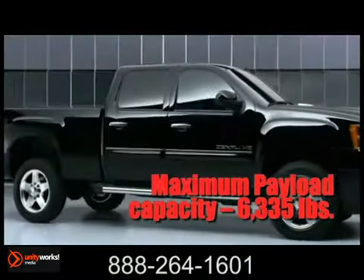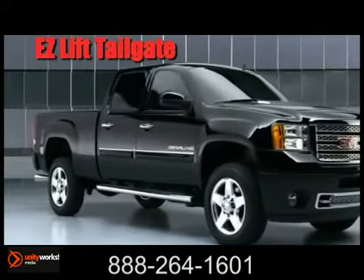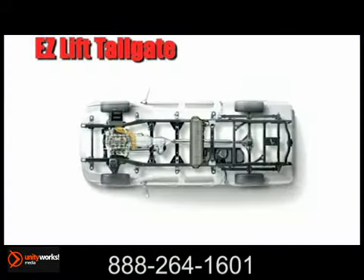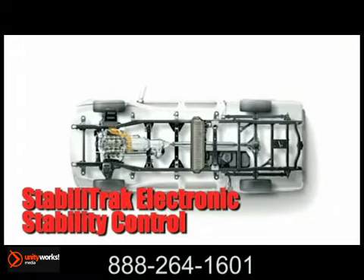An available Allison 1000 6-speed automatic transmission coupled with the new Duramax diesel 6.6 liter delivers segment-leading power with 397 horsepower and 765 pound-feet of torque.